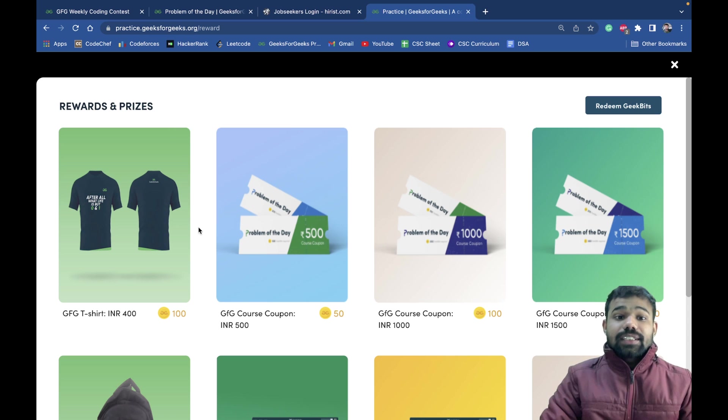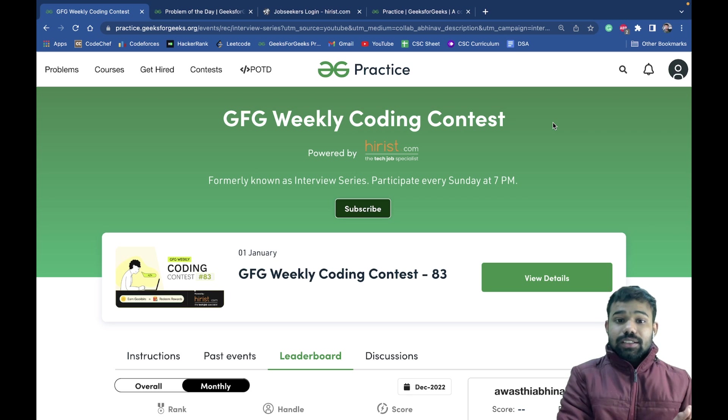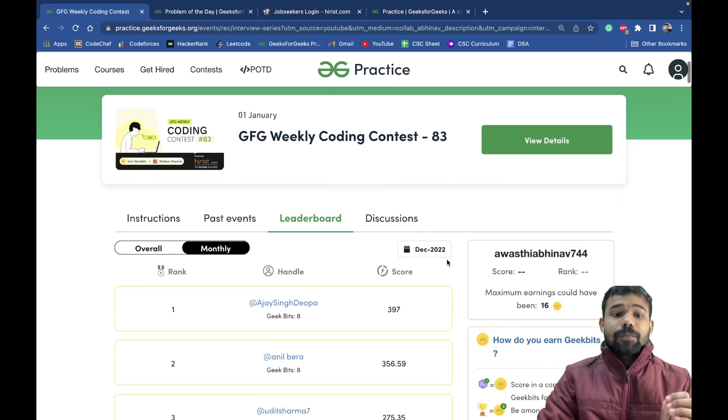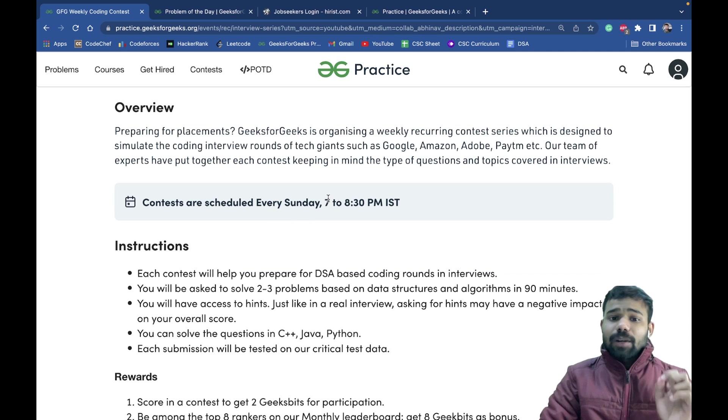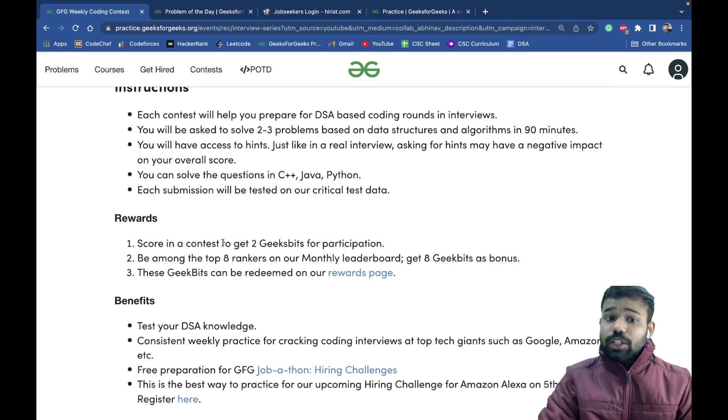You can get Geek Bits in two ways. The first is the GeeksforGeeks weekly coding contest, also known as the interview series. GFG arranges a weekly coding contest every Sunday, powered by hires.com, the tech job specialist. It is a 1.5-hour contest where you get two or three problems to solve. If you participate you get two Geek Bits.